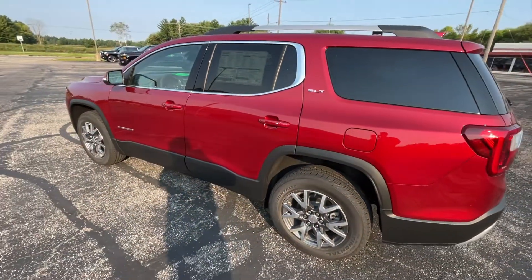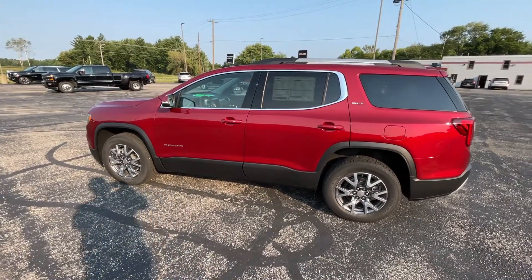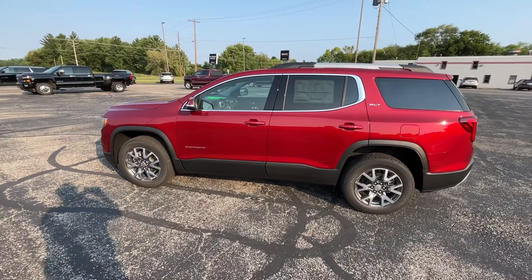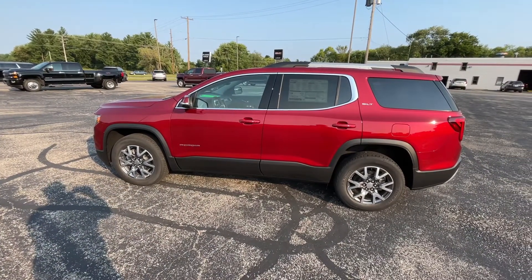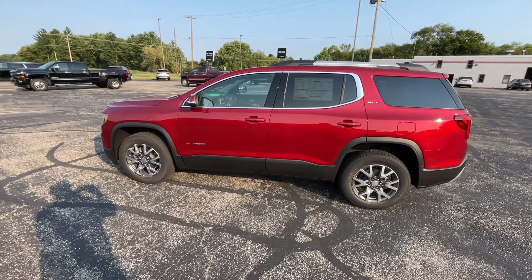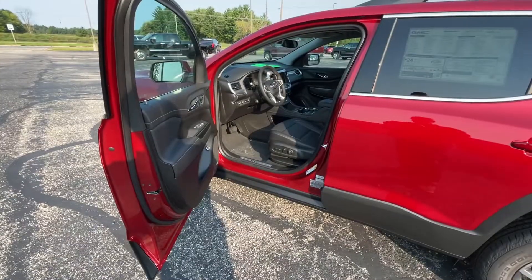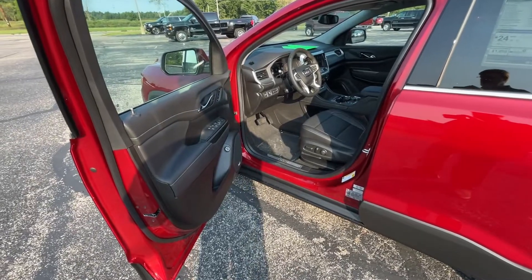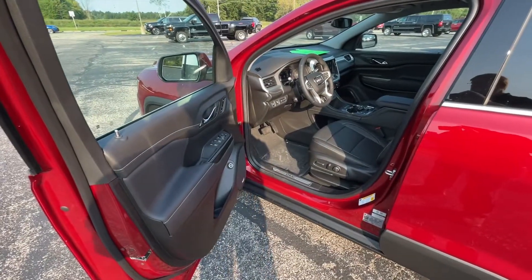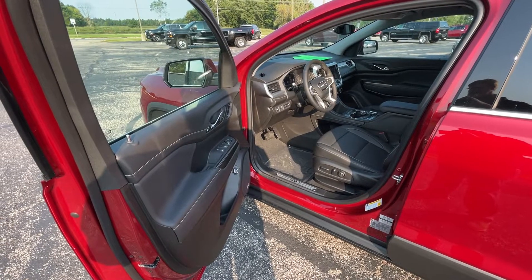The GMC Acadia comes with a three-year, 36,000-mile bumper-to-bumper warranty as well as a five-year, 60,000-mile powertrain warranty. Let's take a look at the inside of the vehicle. Going inside the Acadia SLT, this has the standard options on the SLT but we did add some packages on this one.